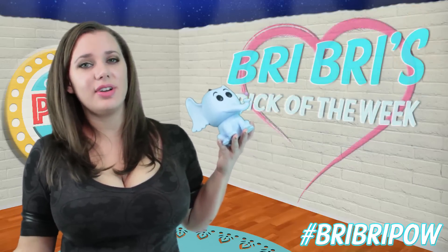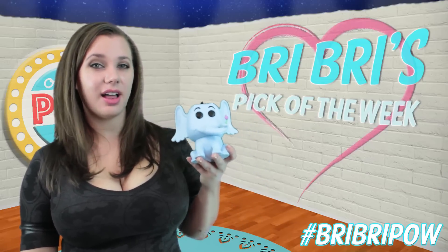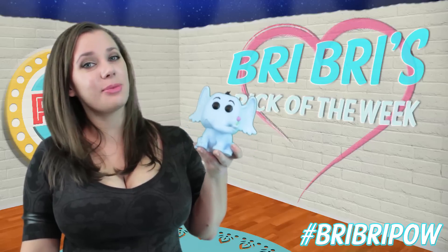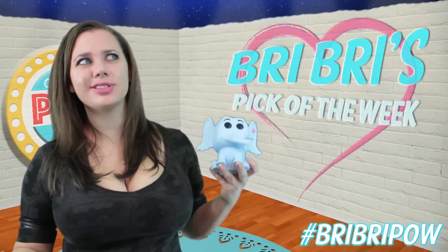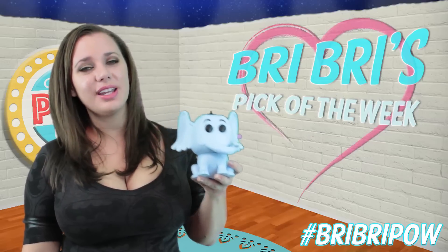I always really liked Dr. Seuss books because they always have a strong moral message to them. And I liked this one a lot when I was a kid because it really hits home. I mean, after all, a person is a person no matter how small. And I'm 5'2", so that's kind of like my motto, I guess. Anyways, this is my favorite guy for the week.